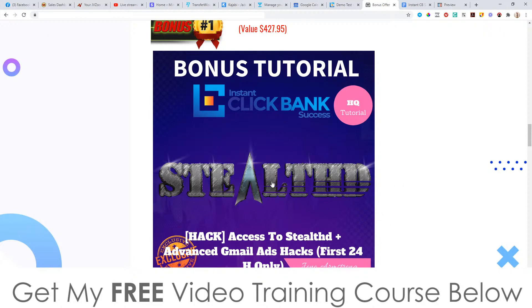Stealthed is going to show you how to use Gmail ads. You've probably seen these ads inside your Gmail inbox — they're usually underneath the promotions tab, and when you click on any of these promotional emails it takes you through to some kind of offer. You can use affiliate offers with these as well, as long as you set it up correctly like I'm showing inside of Stealthed. This means you don't need to have an autoresponder or build an email list — you can jump straight to getting into people's inboxes, which is what this business model is all about.